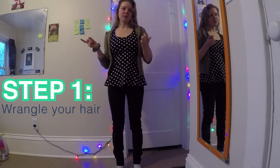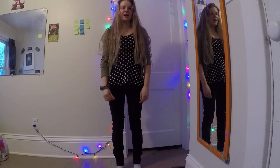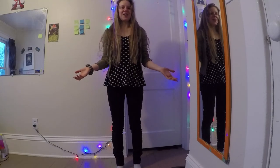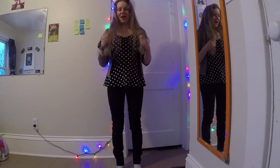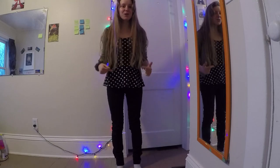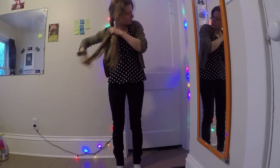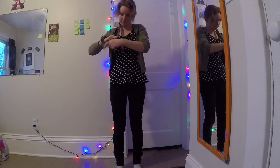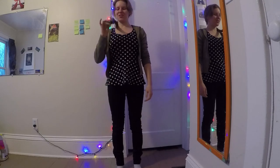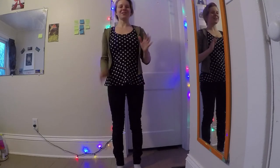First step I always do, just because I have long hair, is I always get this under control. If you gotta look nice, nothing will kill you more than having insane static electricity hair when you get to work. So I'm just gonna braid my hair really quick. Ta-da! Now when you get to work, you can just take your braid out or leave it, and your hair will not look like a total mess.